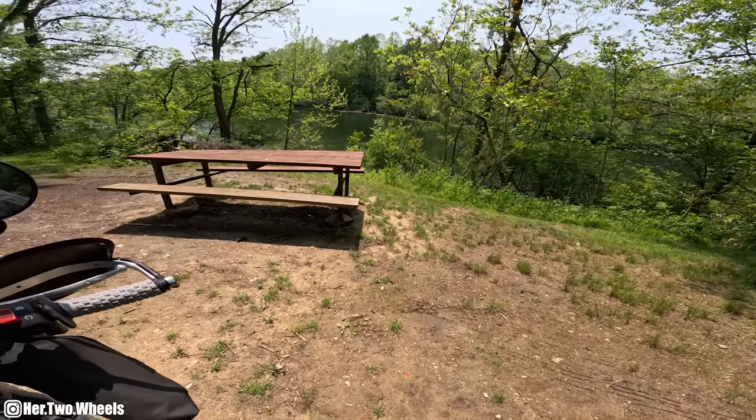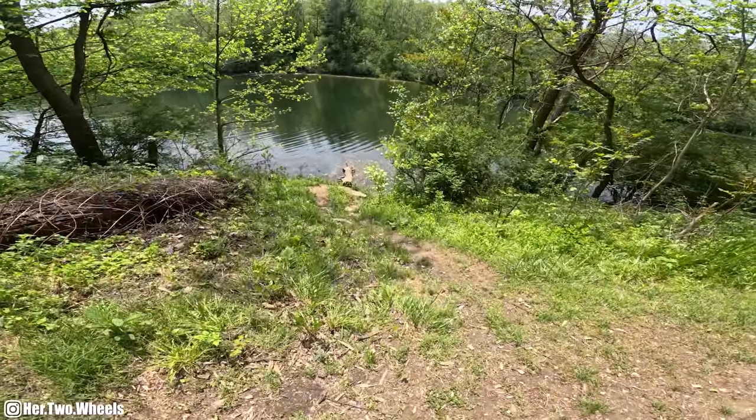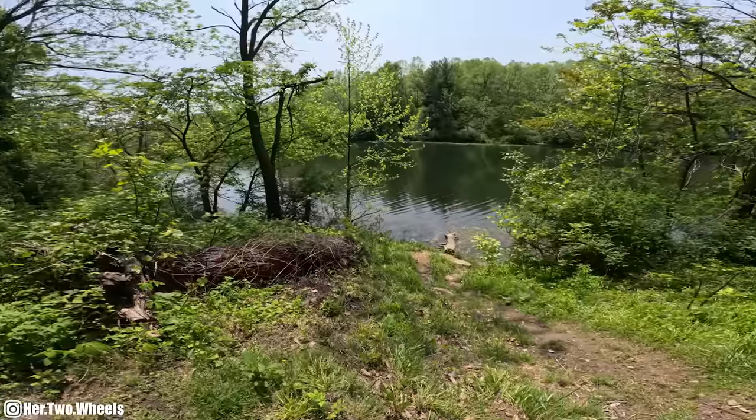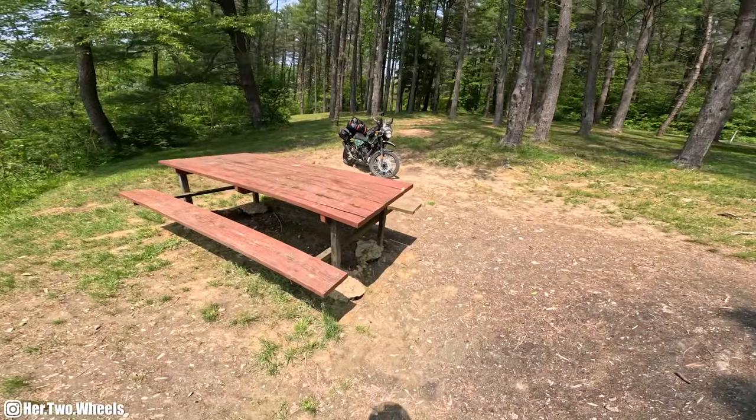Now this is what I'm talking about. This is beautiful. Alrighty, let's set up camp.